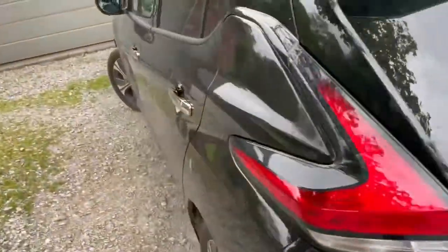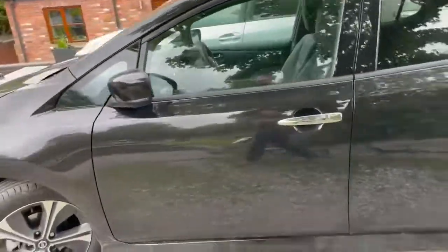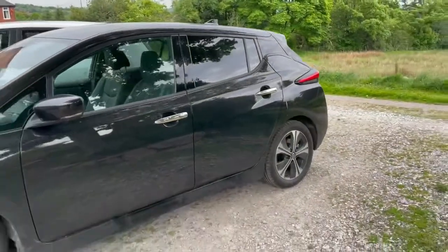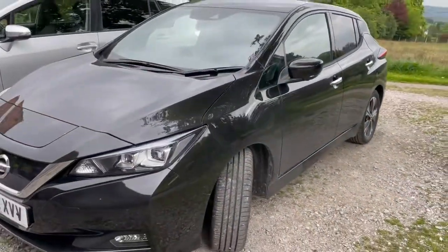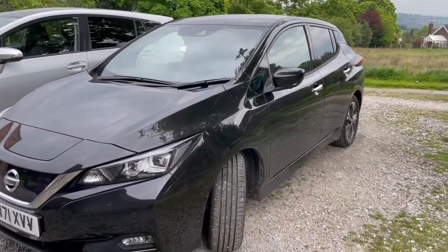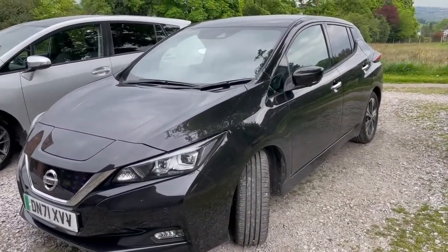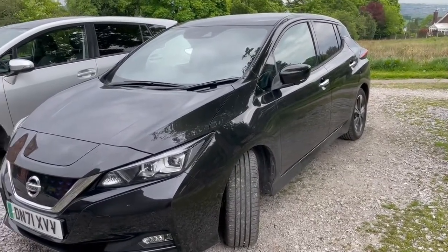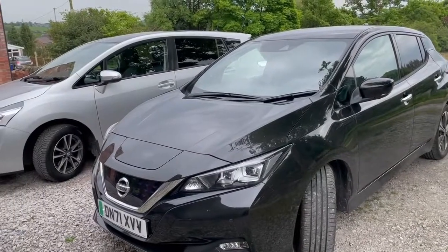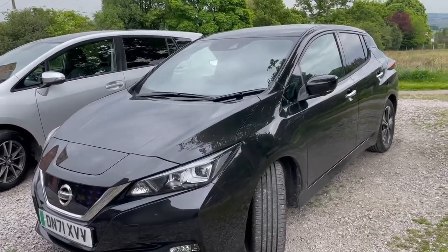Overall, it's quite a smart-looking car and a decent-sized family car, unlike the Corsa E which I think would have been a bit of a compromise. I'm pretty happy with it. I think I may even be tempted to change the Toyota for an electric car too — so far it's been going great. Thank you.